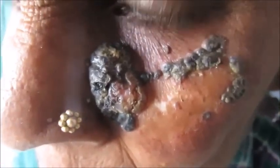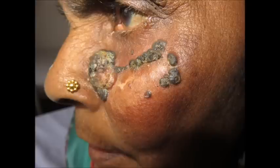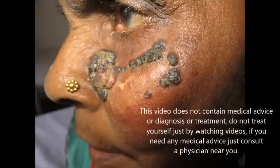We can easily diagnose malignant melanoma by remembering the A B C D E F G criteria, about which I have already explained in my previous video on malignant melanoma — you can see the link in the description below. Treatment includes chemotherapy, surgery, and radiotherapy depending upon the stage.